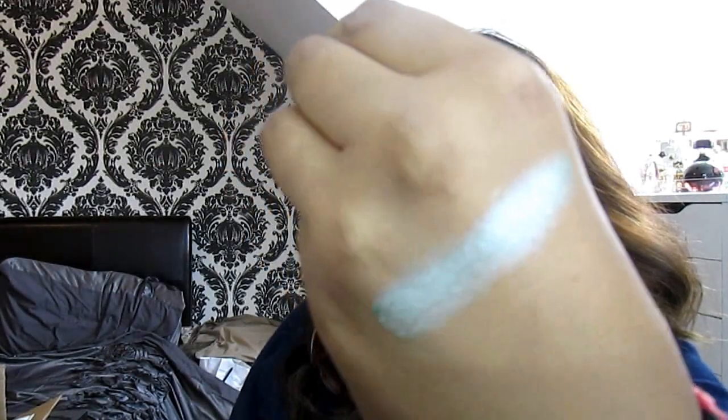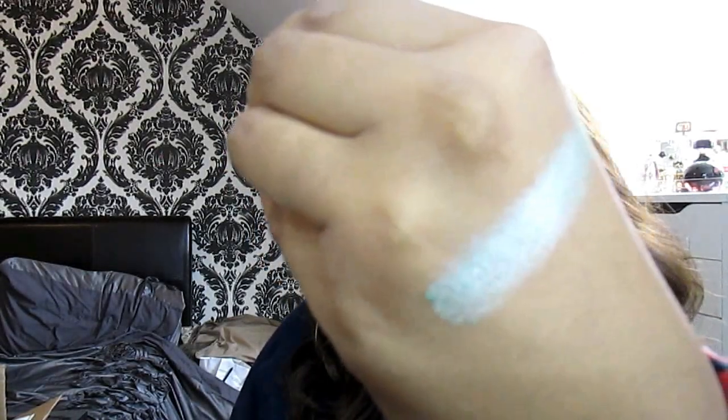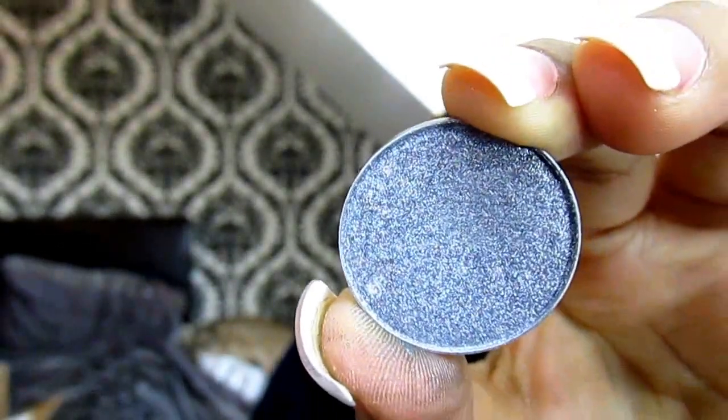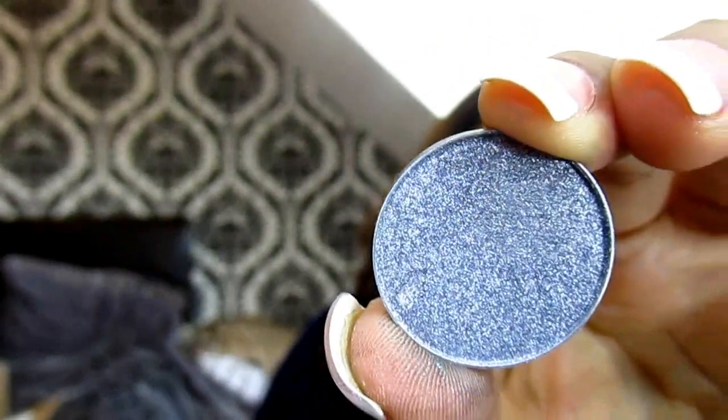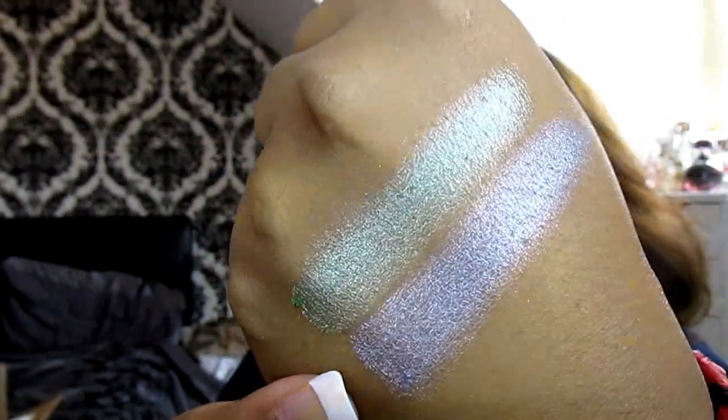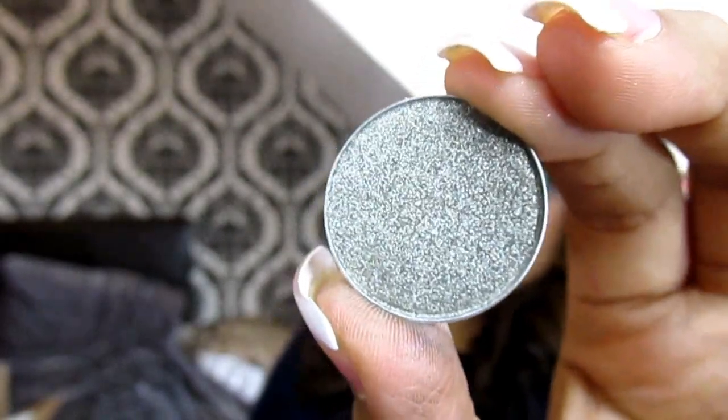In this video, I'm going to be showing you some swatches and explaining each of these shadows to you. If you ladies would like to see that, then just keep on watching. Starting in no particular order, we're going to start off with this colour called Fantasy. Fantasy is like a lime green colour with silver specks. Look how pigmented they are — that was just literally one swipe. The next one we have is the shade High Wire, and this is like a purpley silver colour — like a silver with a tinge of lilac in it. And there we have High Wire.